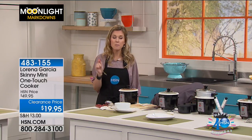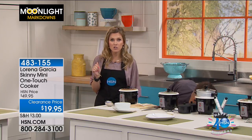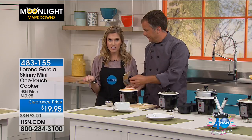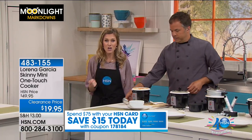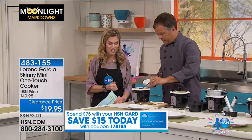If you're shopping with us in the kitchen on Moonlight Markdowns and you spend $75 or more, we're actually going to give you $15 off. It's another way to save $15. That means this is practically free — when you save another $15, you're going to get your Skinny Mini for less than $5. So that's happening today and today only. Take advantage of that when you use your HSN card.